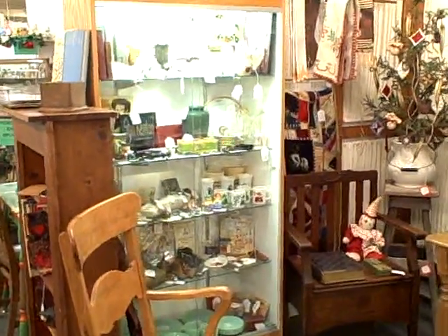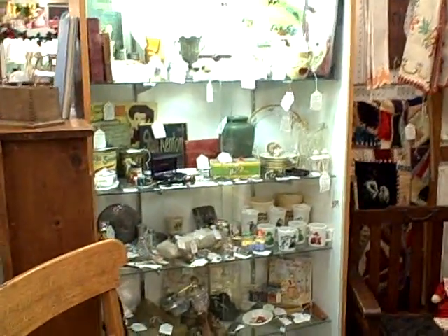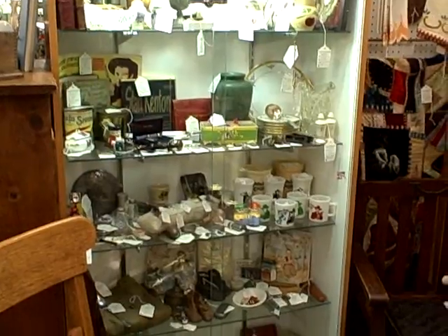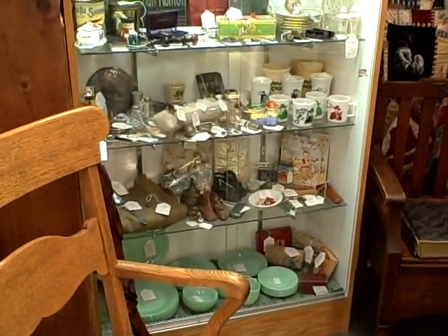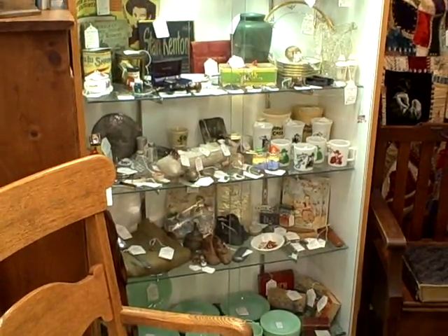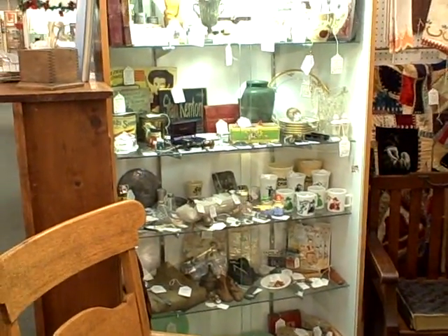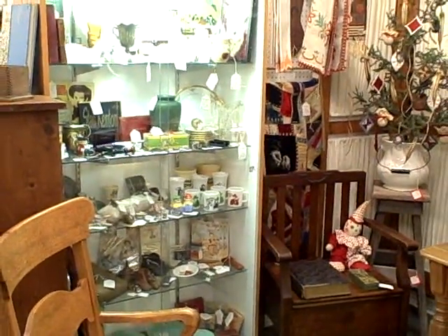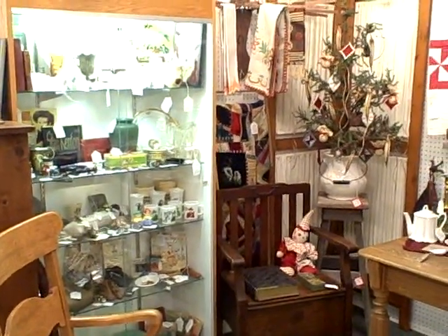Great antique items in the showcase. If you're wanting more information on Roscoe Antique Mall, check out our website at roscoeantiquemall.com. You'll find our hours there, directions, and other booths and showcases I have video of.